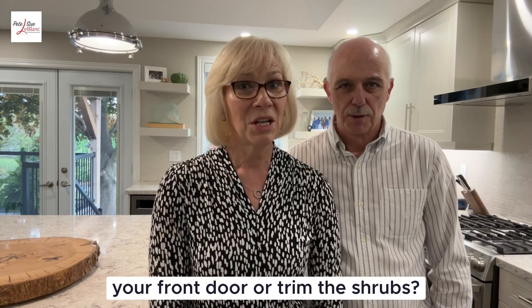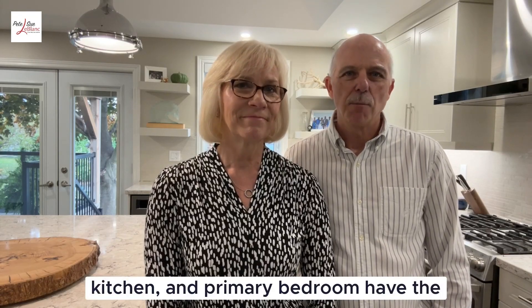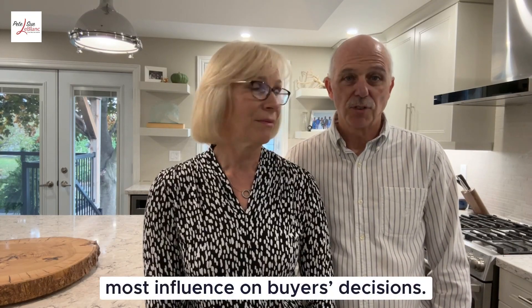Stage key rooms — the living room, the kitchen, and the primary bedroom have the most influence on buyers' decisions. Put your home in the best light. This is one of my pet peeves — get some light into your home.